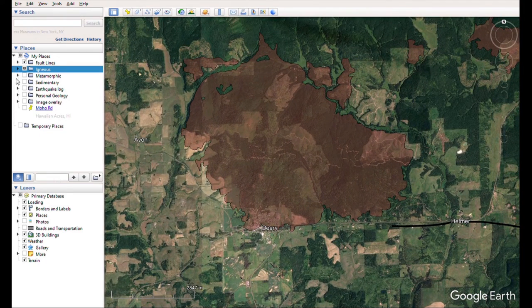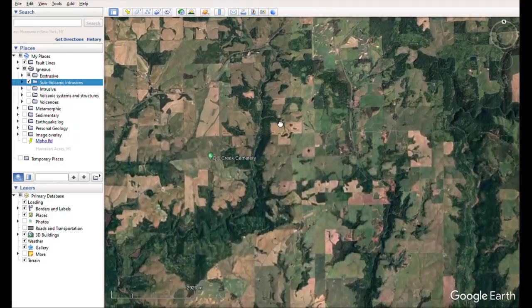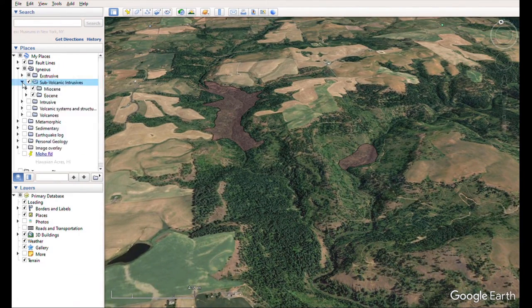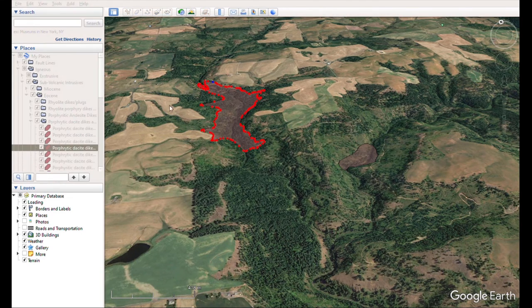I have all these folders — fault lines, igneous, metamorphic, sedimentary, earthquakes that I've been mapping. I'm going to go to my igneous and turn on my subvolcanic intrusives, which I have separated by Miocene and Eocene age. Now we can see that there's more Potato Hill related volcanic rock over here. These are subvolcanic intrusives because I believe they are the porphyritic dacite dikes and plugs from the Eocene.